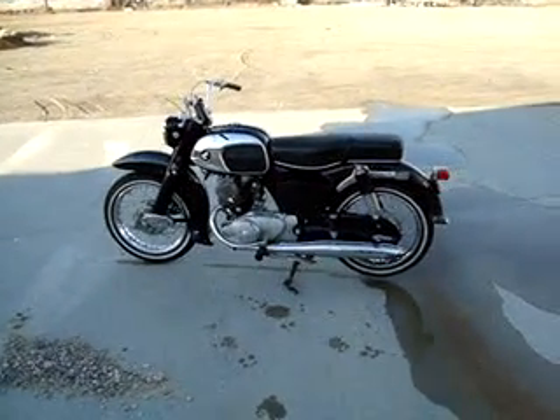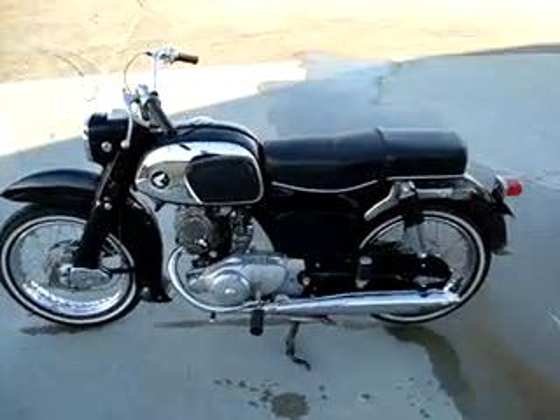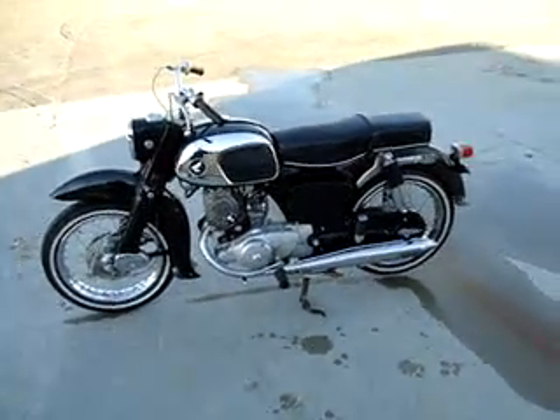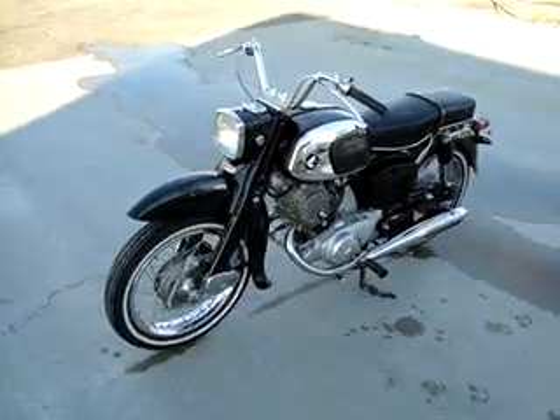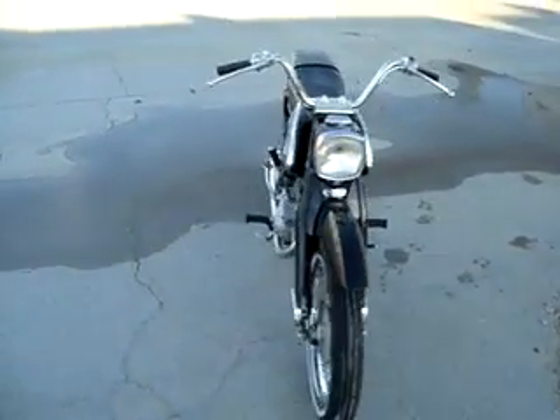This is a 1966 Honda Bentley, also known as a CA95. It's the 160, also known as the Baby Dream.